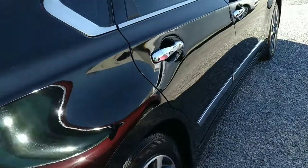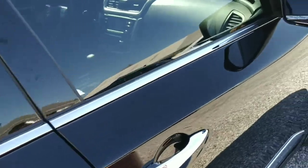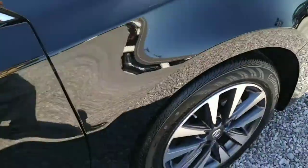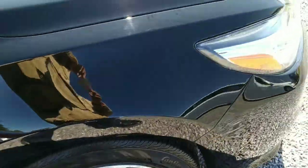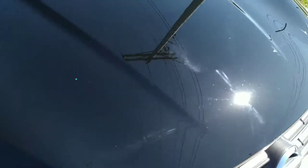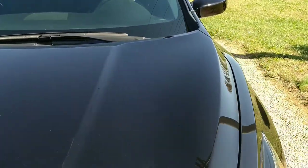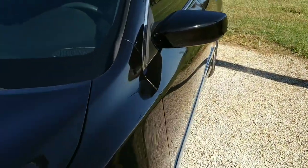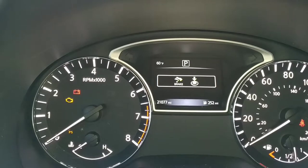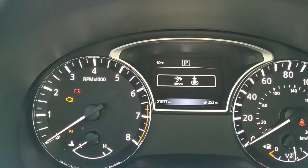We're going to finish our quick walk around and then get inside and check the mileage. I believe it's 21,000 and change. We'll go over all the features in the interior and then give you a peek at the engine compartment when we're all through.